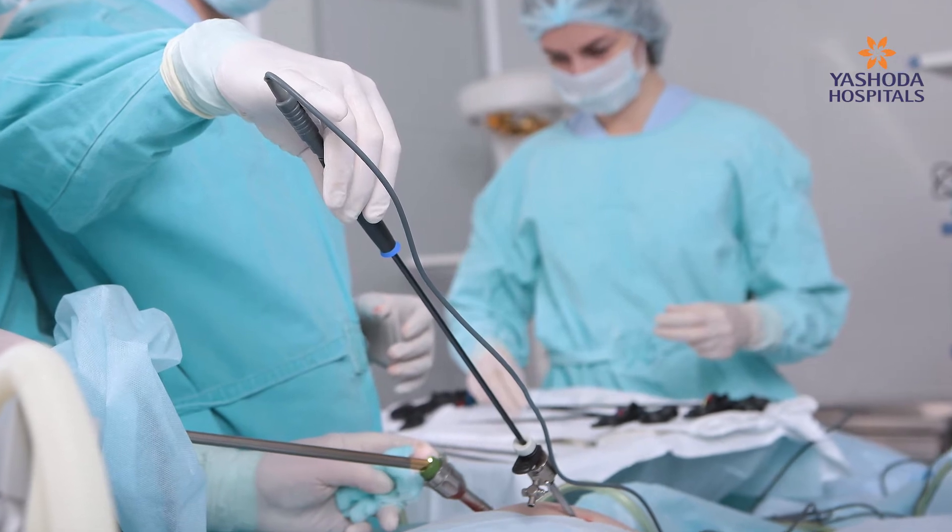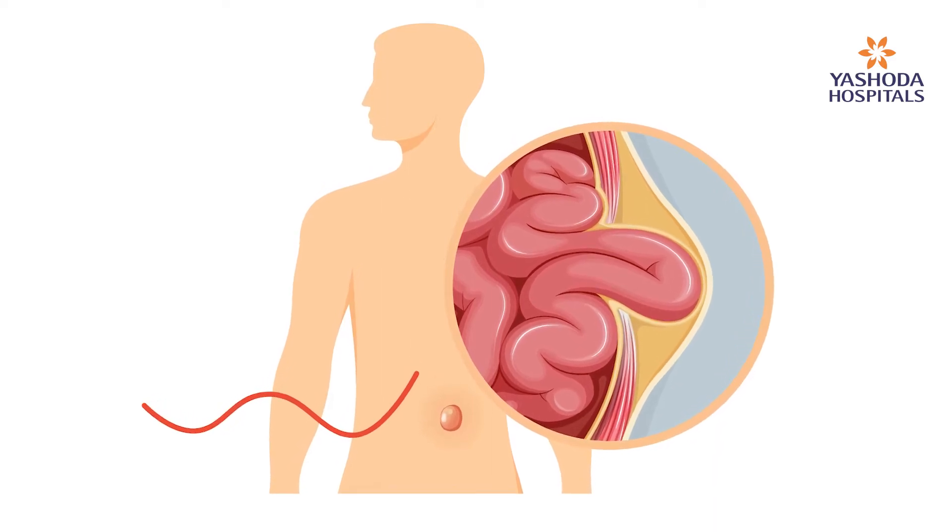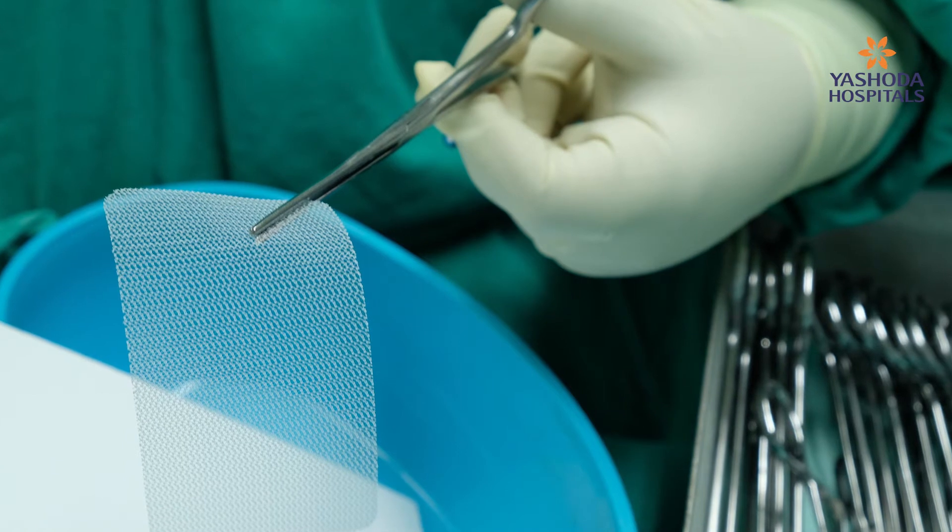Hernia is the most common problem in both men and women and can occur at different sites. It can cause huge — sometimes very serious — problems, and hernia cannot be neglected; it has to be treated. The most effective treatment is surgery. We've moved from open surgery to minimal access surgery, keyhole surgery. In hernia, there is a defect through which the intestines or intra-abdominal contents protrude outwards. The goal of surgery is to close that defect and place a mesh to cover it, preventing recurrence.